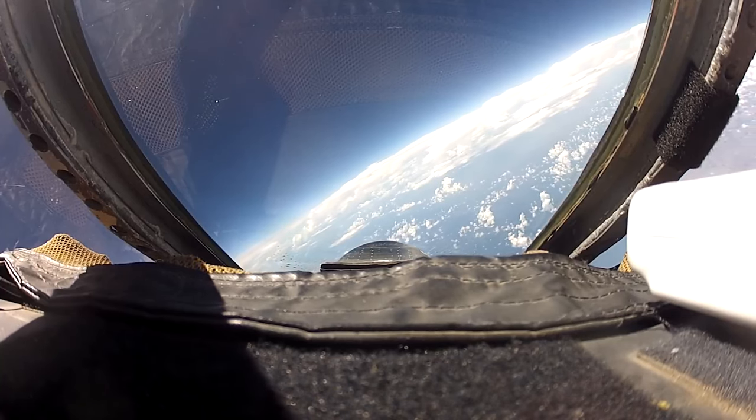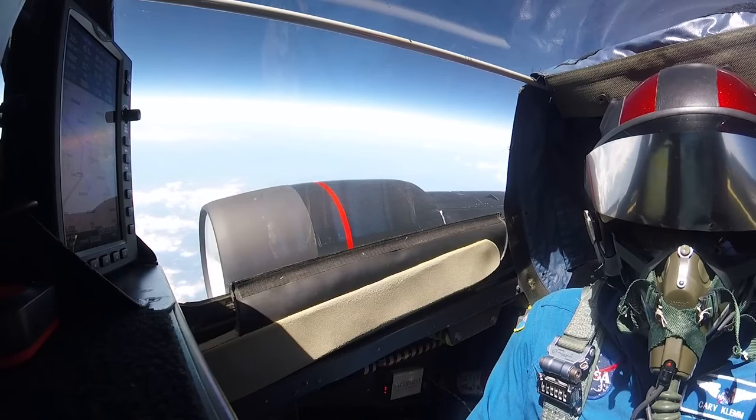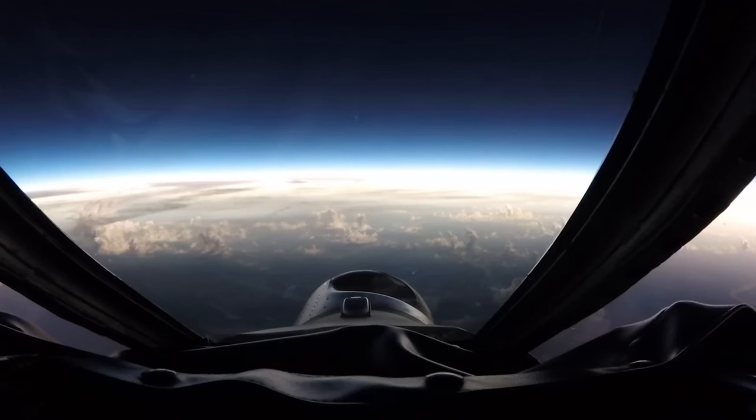The most exciting part of using the WB-57 is to get over the clouds and to reach a layer of the atmosphere where it's so much less dense. This means you can access wavelengths of light that you normally wouldn't be able to access on the ground.